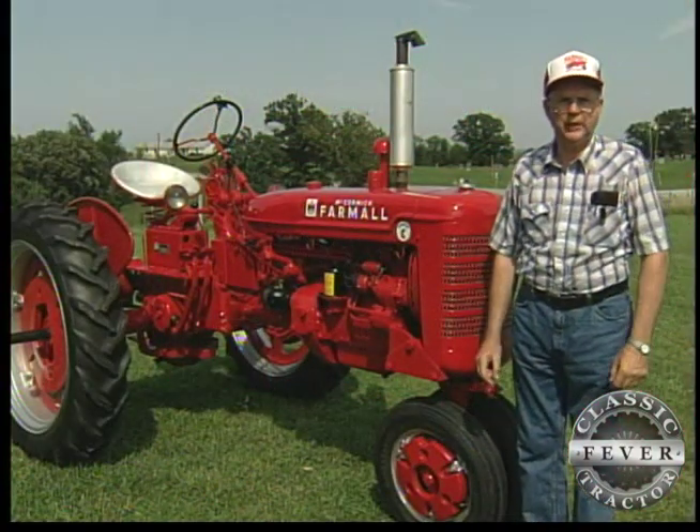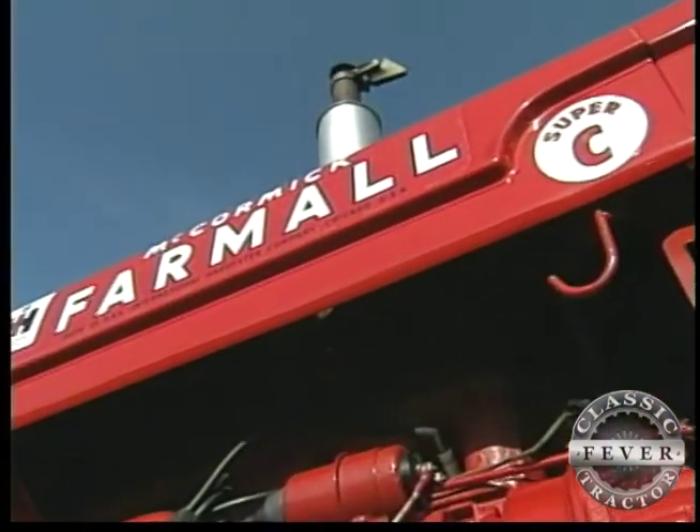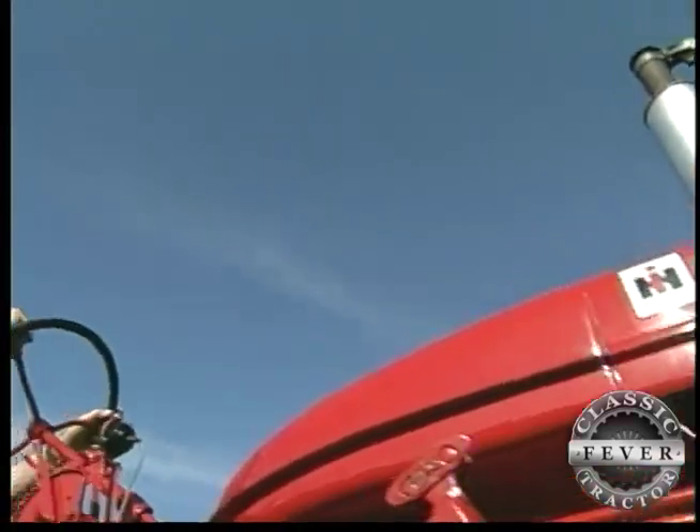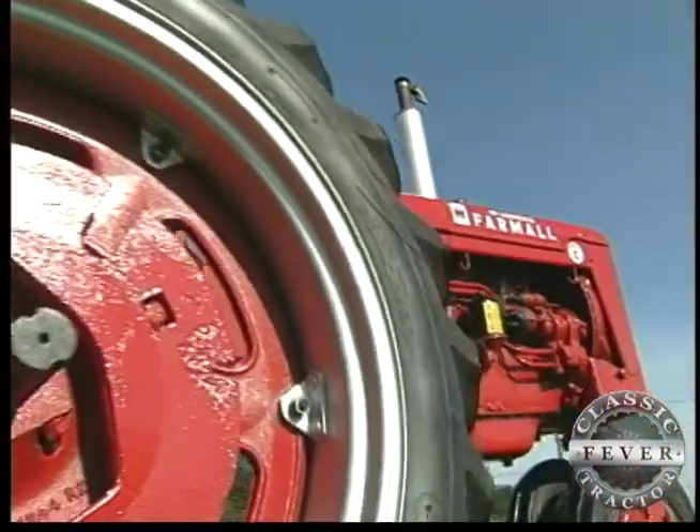I'm Kelly Shoemaker from California, Missouri. This is my 1951 Super C. No wonder this beauty was chosen to be Miss September on the 2001 Classic Farm Tractor Calendar.